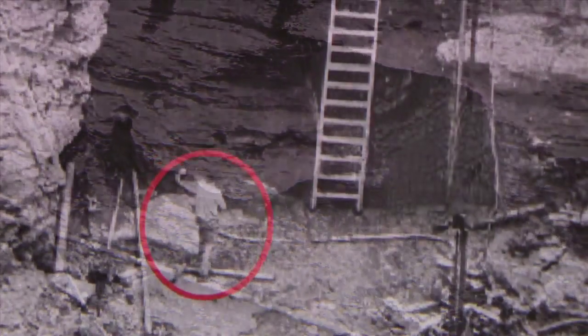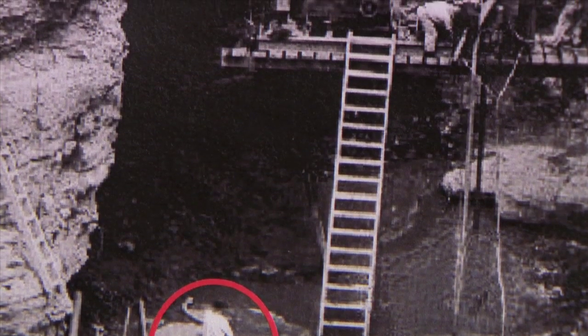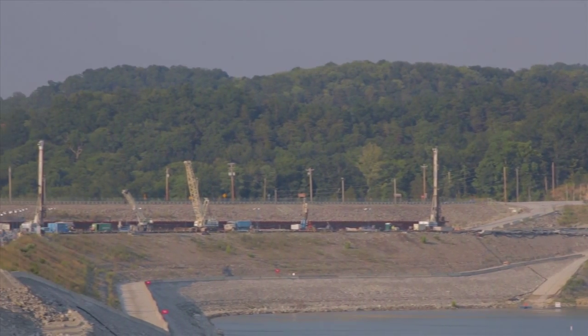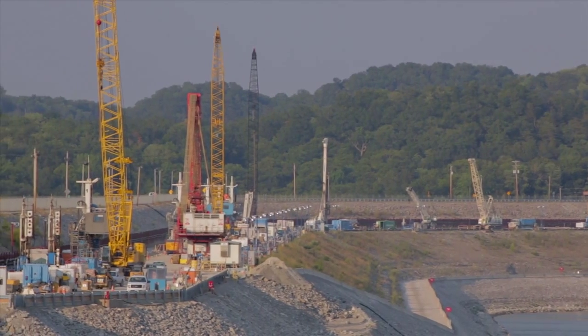There have been several attempts to fix the dam. A cut-off wall was built in the 1970s and several grouting campaigns have been performed since then, but the water eventually worked its way around it. In the mid-2000s, the U.S. Army Corps of Engineers determined that another solution was needed.